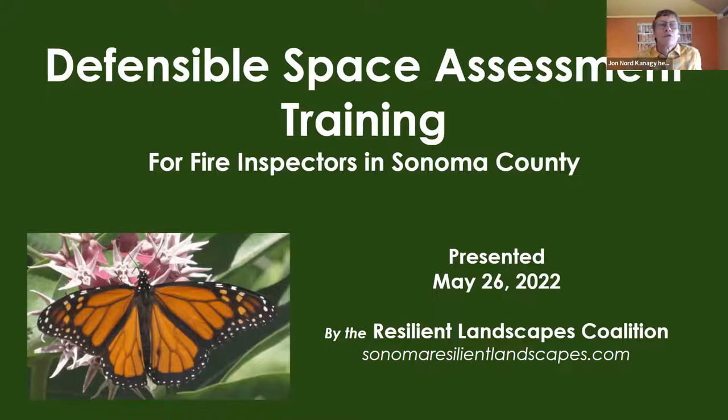This presentation is for defensible space inspectors. It's designed not so much to review defensible space guidelines — which I know you're comfortable with — but to explore opportunities presented by the need to reassess landscapes through a lens of wildfire protection. I come from a philosophy that we are all teachers here, and during the discussion we'll share experiences and observations.